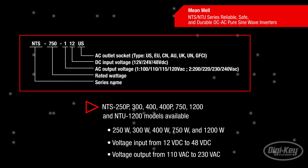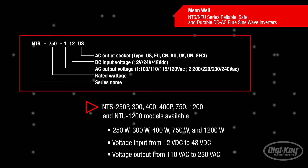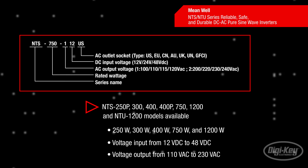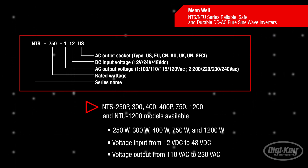The NTU family also comes with a built-in AC bypass function that allows the AC mains to directly provide energy to the load without using the inverter's battery. Both the NTS and NTU models offer voltage input ranges from 12 up to 48 volts DC, with output voltage ranges from 110 to 230 volts AC.